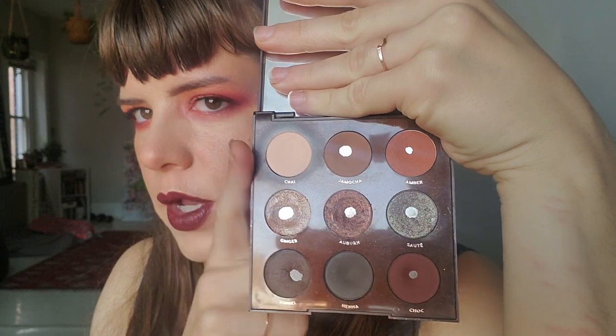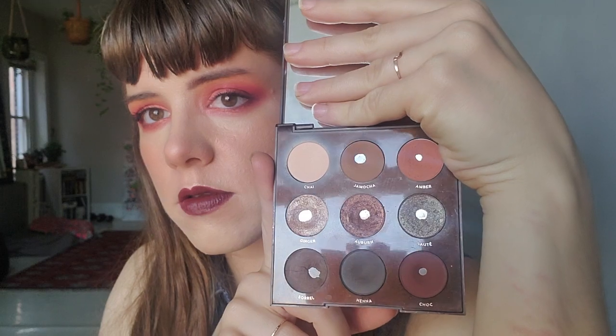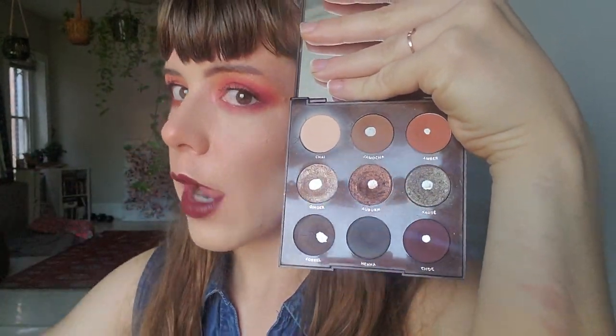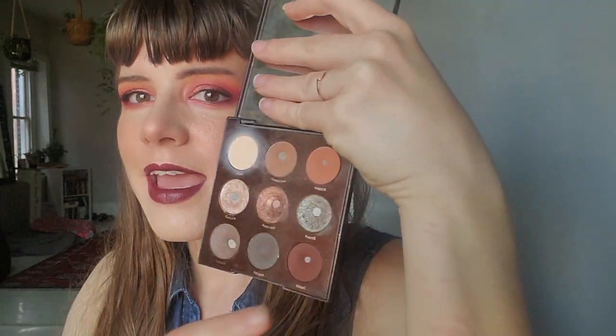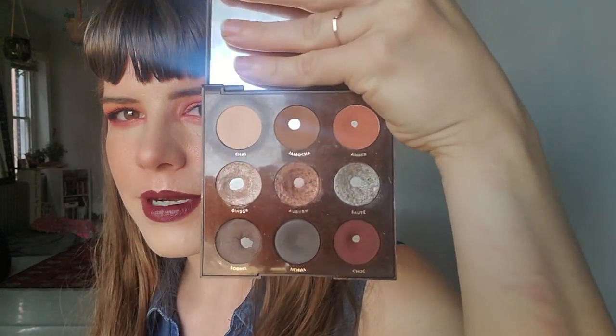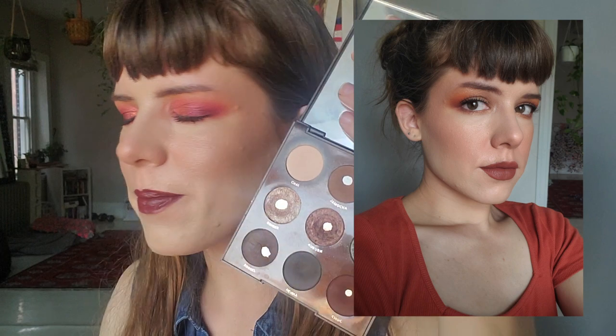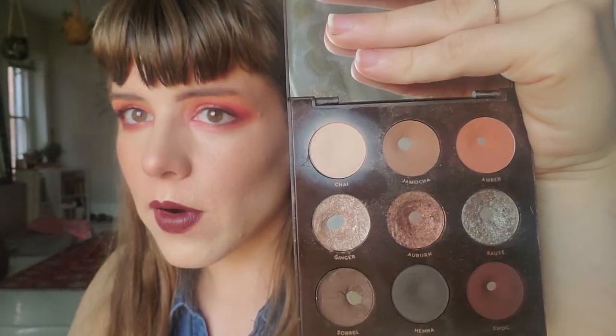I put a different Color Pop shadow in here called Wiggles from the Chasing Rainbows palette that I depotted forever ago. Jamoka I already had pan on and I've just been expanding the pan. Amber I finally hit pan on — I wore it on my birthday with a bunch of other neutral tones, just feeling orangey and matching my outfit with these rusty orange tones.